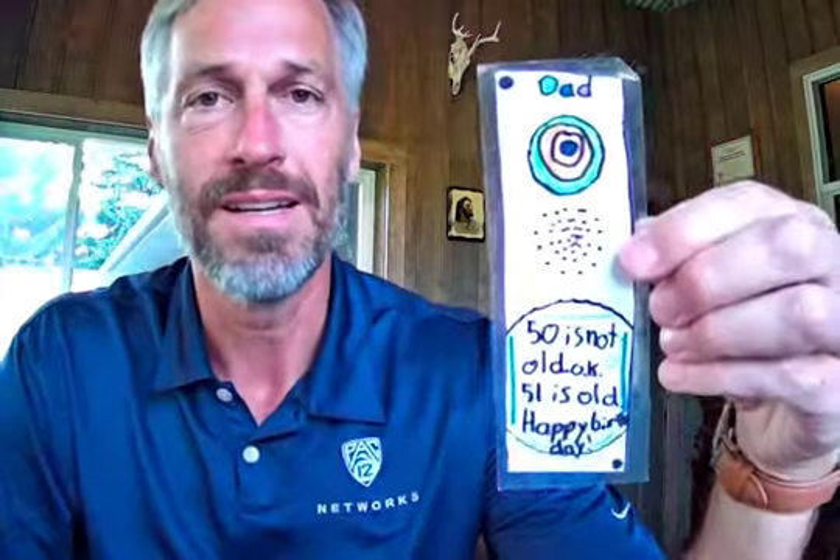But my favorite bookmark — this is from my youngest daughter and it says, '50 is not old. 51 is old.' Now I had just turned 50; I wasn't 51 yet when she made this one for me. I'm now 52, believe it or not.